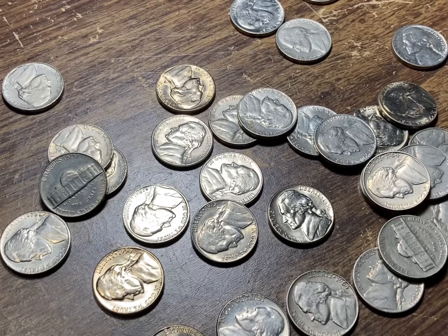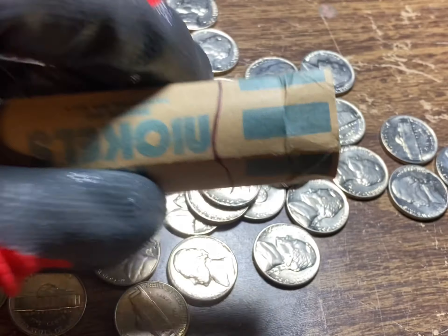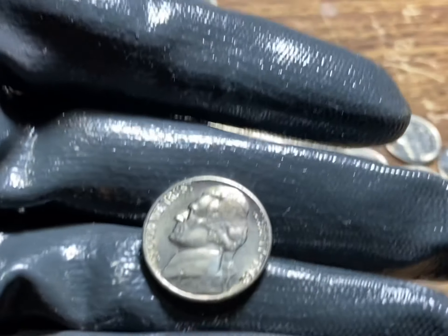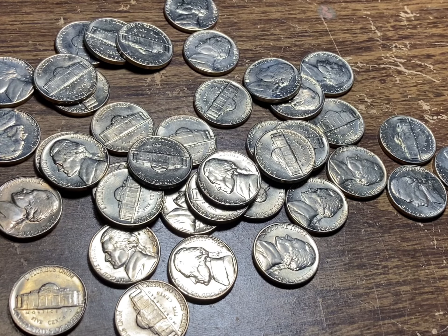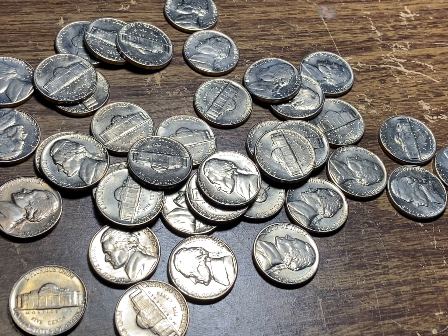I'm going through all the rolls that look like this right now with no date marked on them. This one appears to be only 1962 BU nickels — I don't see any other date in there, but those are some dandies and we got a whole roll of them. I'm not sure how I'm going to do the wrap-up, but I'll figure that out later. I've had collection dumps of maybe a roll or two — I've never had anything like this. This is a huge one.